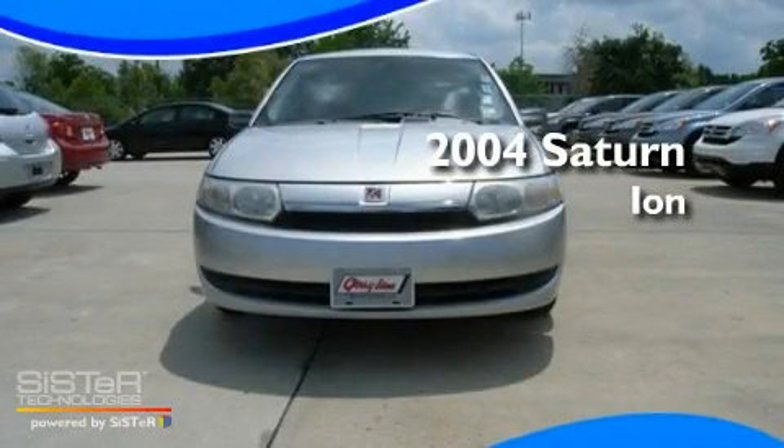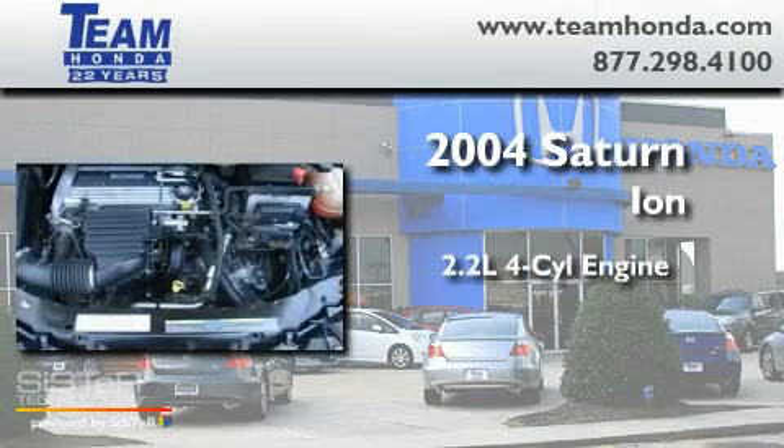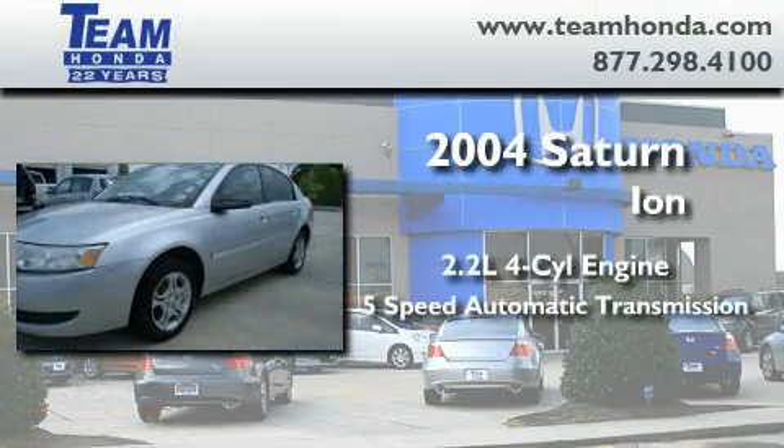This is a 2004 Saturn Ion. It has a 2.2 liter 4-cylinder engine and a 5-speed automatic transmission.